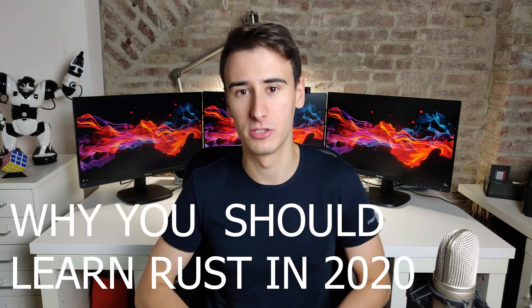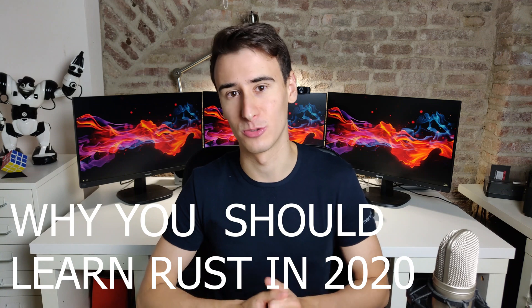Hello everyone. In this video I'm going to talk about five reasons why you should learn Rust in 2020. So without further ado, let's get started.